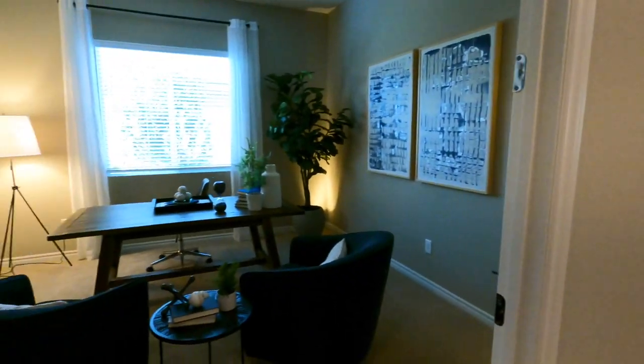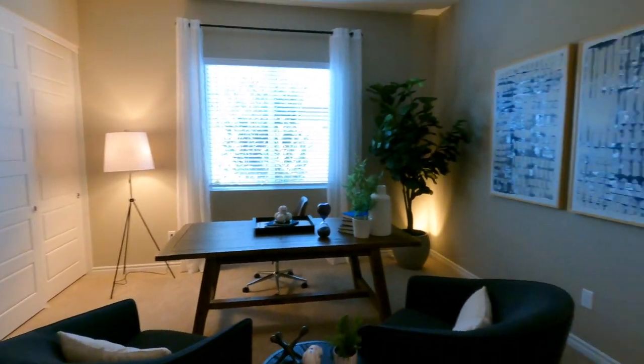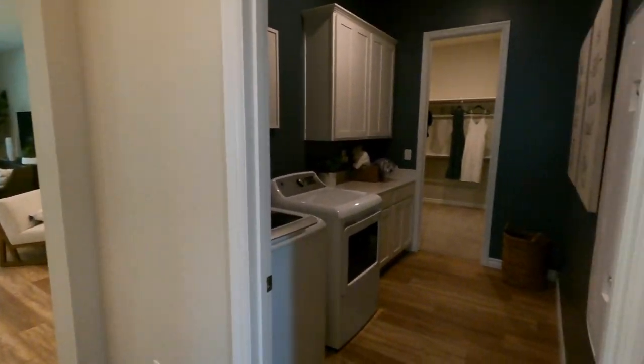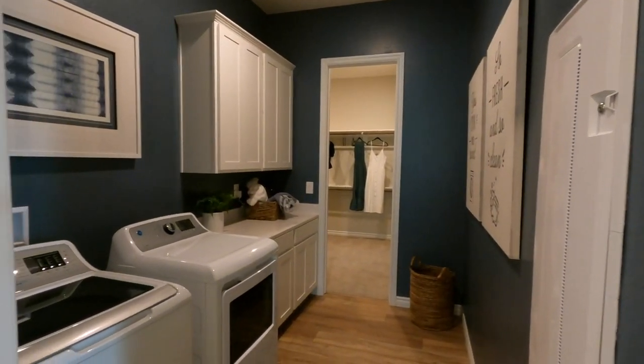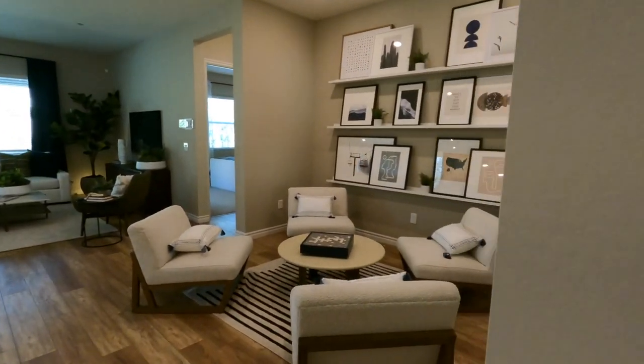As you walk in, they're using this as the den, but this is actually one of the third bedrooms. In this collection, I think it's the only home that has the third bedroom with direct access to the primary bedroom. This is a nice open floor plan with a cute little seating area leading into the living room, dining room, and kitchen.